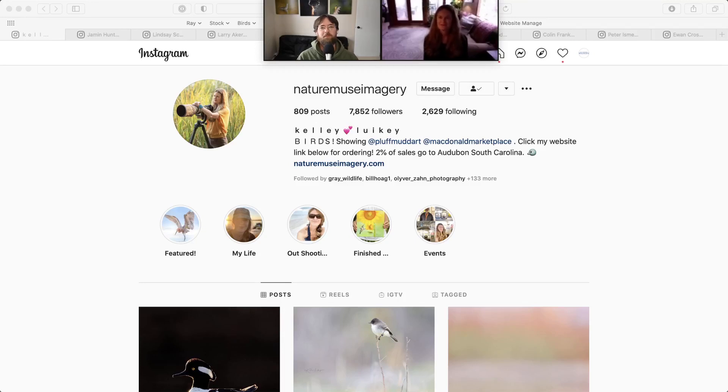Welcome everyone to another episode of Photographer's Favorites. Thanks so much for joining me. This is the show where I pick five of my favorite photos from other photographers, and my guest picks five of their favorite photos, and we talk about everything we like about them. Today I'm lucky enough to have with me Kelly Lukey. Welcome, Kelly. Thank you for having me.